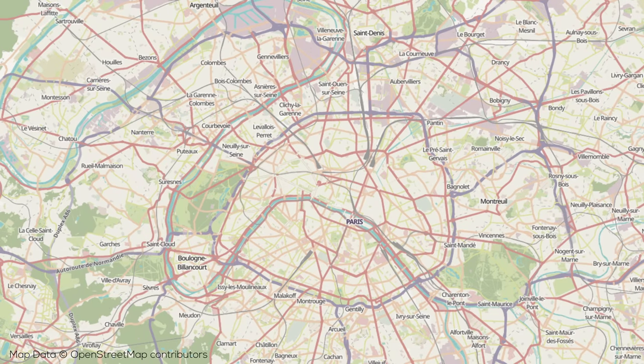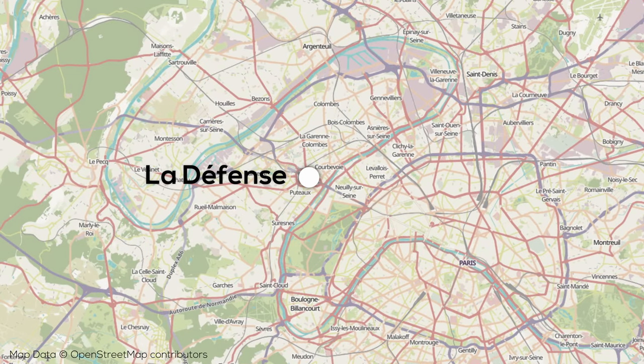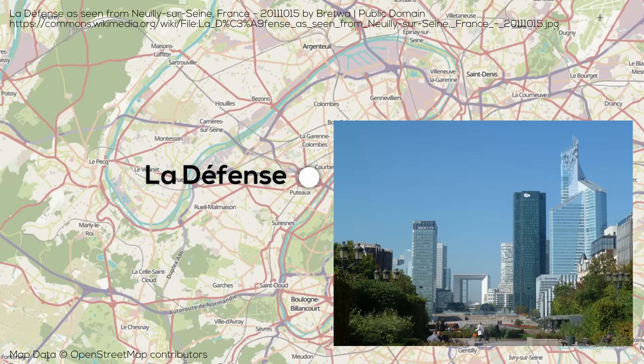If you follow the city's northwest axis towards the Arc de Triomphe, you reach the famous Place de la Concorde, and beyond the arc, you eventually arrive at the city's modern business district, La Défense, akin to London's Canary Wharf.